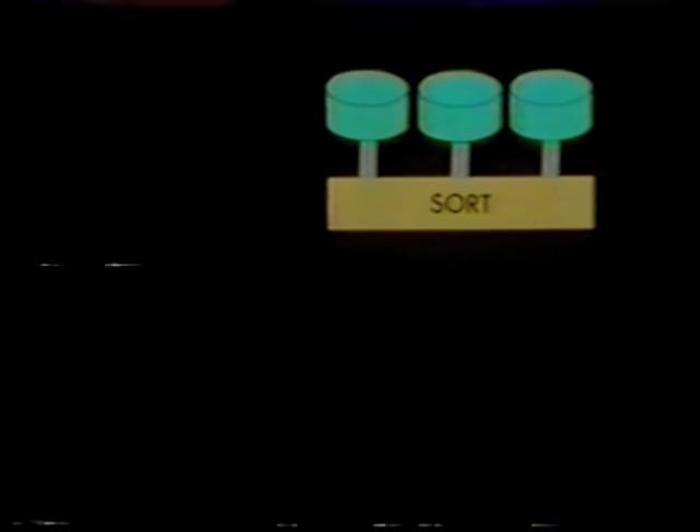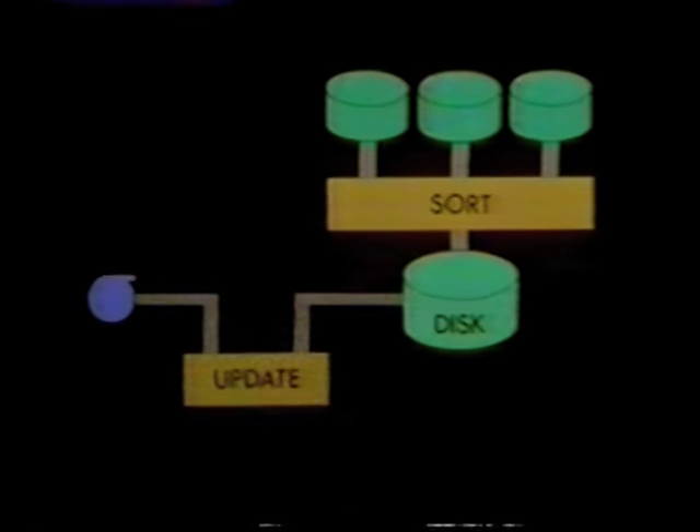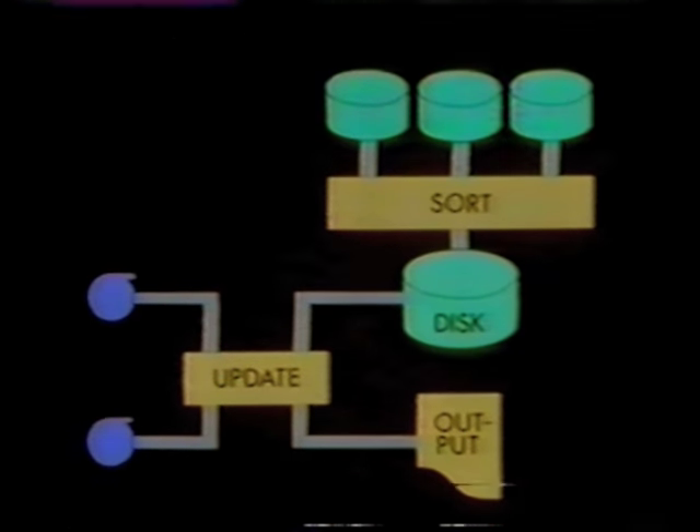We can summarize what's happened in a system diagram, which shows that transactions are first collected on several disks — at this stage the transaction data is in random order. Next, it's sorted and combined on a single disk. This disk is used to update the master file held on magnetic tapes. The updating process creates a new version of the master file, and it also produces a large amount of printed output.